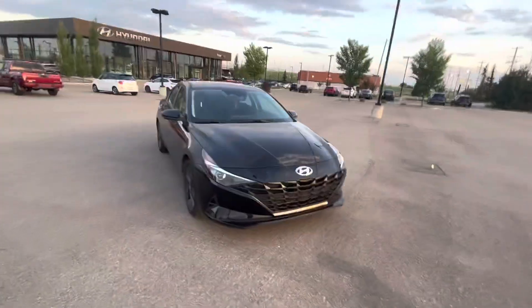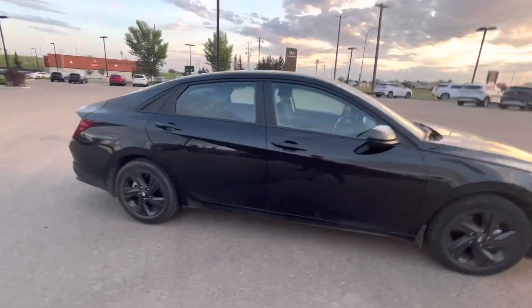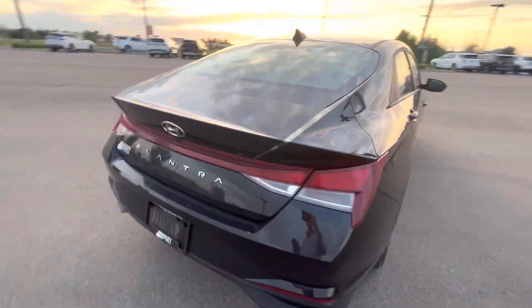Hey Carlos, it's Lincoln from River City Hyundai and look at your new car. I just got it in. This thing is so nice. You get 16 inch wheels. Let's look at the trunk.